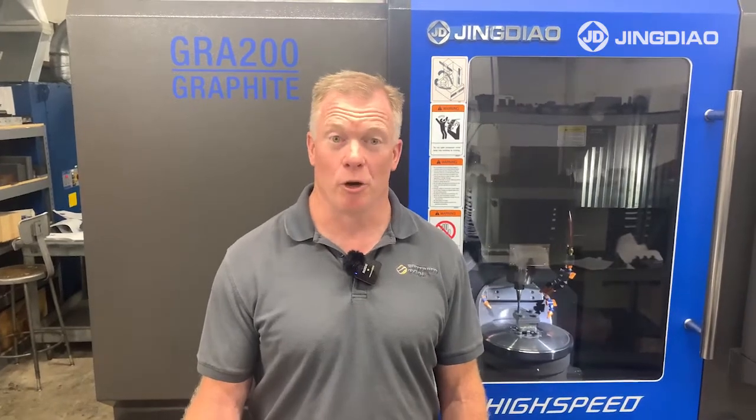Hi, I'm Paul Feltier, owner of Preferred Tool, Hugo, Minnesota. Preferred Tool builds plastic injection molds as a focus. We also do job shop projects.